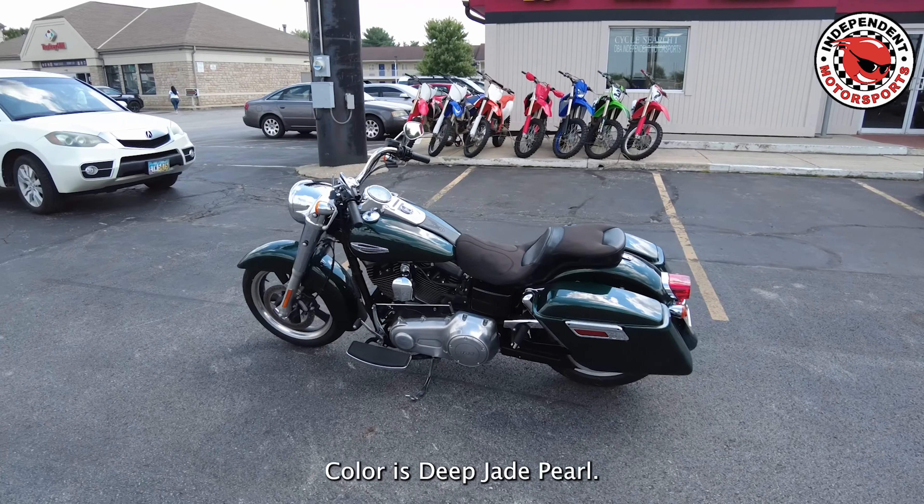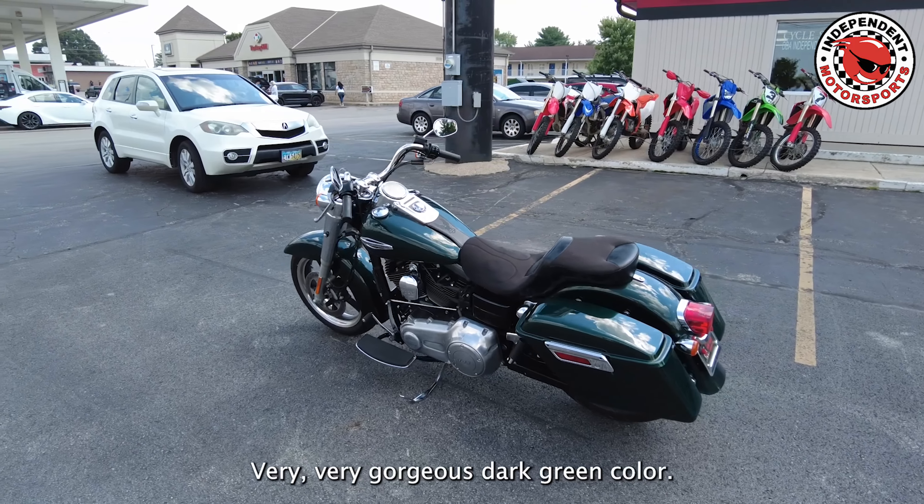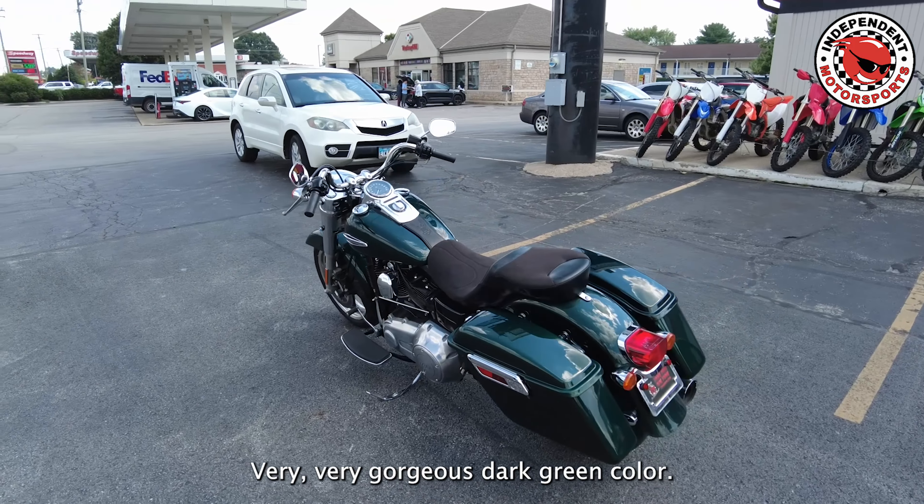Color is Deep Jade Pearl — a very, very gorgeous dark green color.